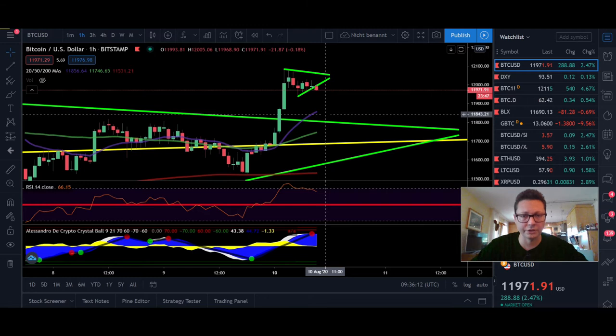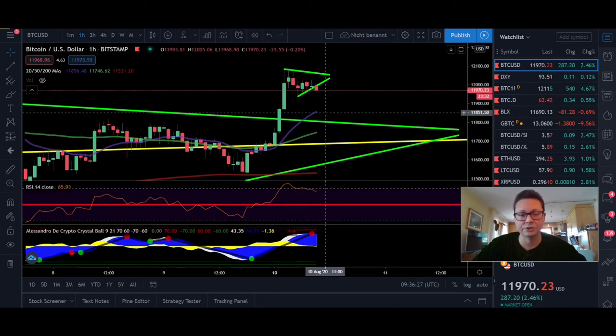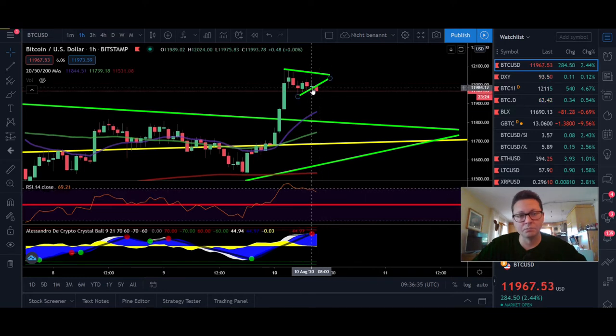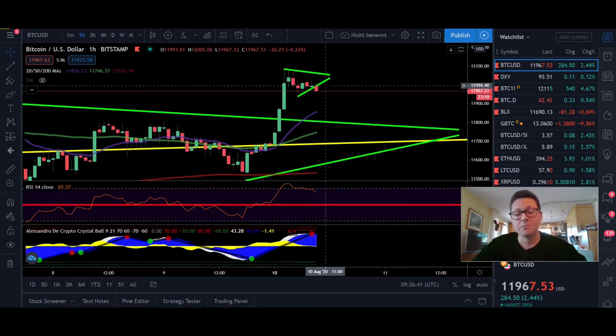We could see a possible retest before we take off and test $14,000. Our most bullish target for this whole move is still $16,000, but the next level is $14,000. We are now potentially building up support above $11,800, which is a very bullish sign. On the one-hour chart we are getting a bit overbought, so a little pullback is very likely.